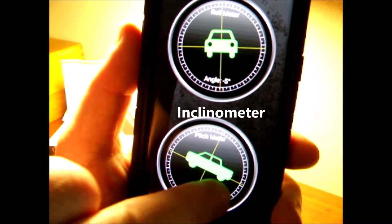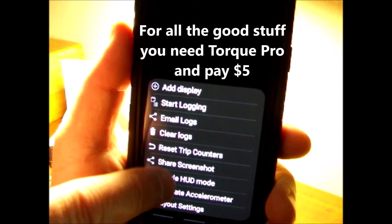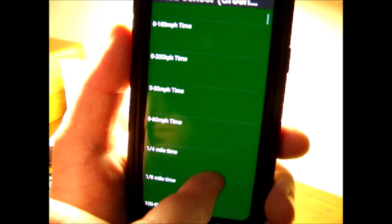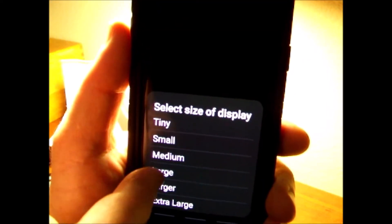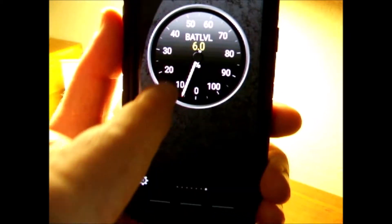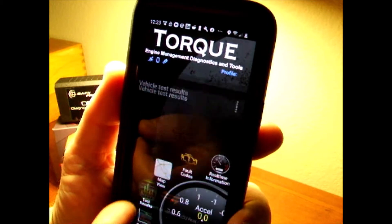To add a gauge, you tap 'Add Display,' choose what kind of dial or meter you want, then select from a long list of sensors. For example, let's choose battery level, pick a large size, and move it around the screen to place it where you want. There you go — my phone battery is at six percent, so I need a charge. You can also do graphs and test results — this app does so much.